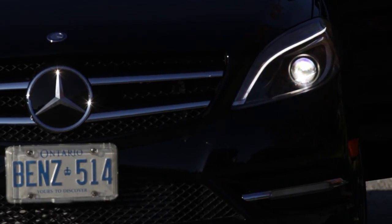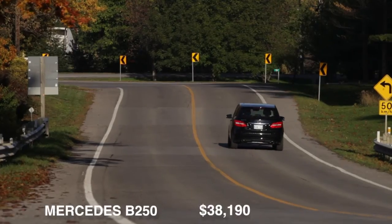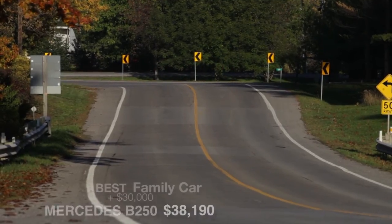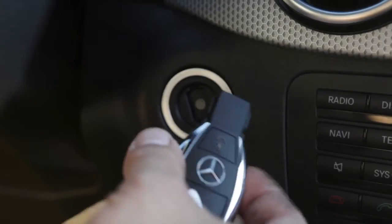So the B250, as the entry level in the Mercedes Canada lineup, it's a luxury vehicle. But at the moment, until something equivalent comes in from BMW or another automaker, this vehicle is kind of a category of one. For Wheels.ca, I'm Brian Early.